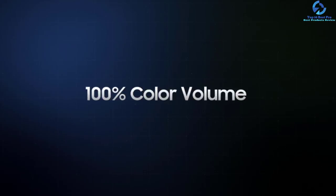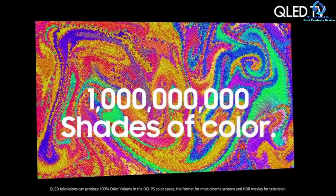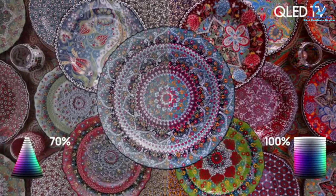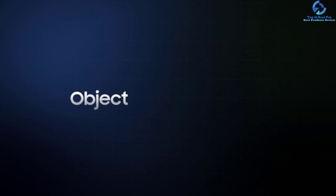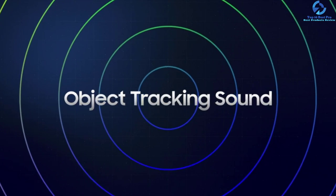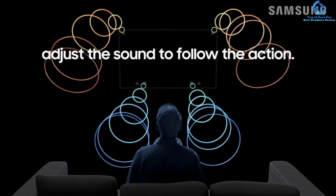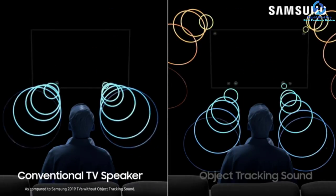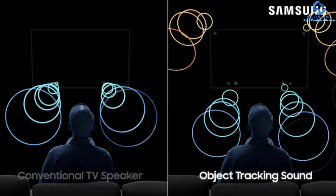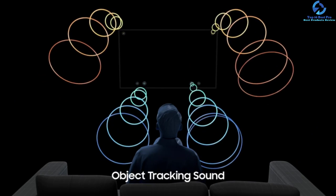You can listen to realistic and vivid 3D sound with this unit. Because of HDR10+, it is possible to adjust the contrast and color to procure a realistic, dynamic and enriched picture. The Real Game Enhancer+ decreases blur and halo in moving gaming scenes, whereas AMD FreeSync decreases stuttering and tearing. Other primary characteristics include the Active Voice Amplifier, minimalistic and sleek design, and Ambient Mode+.